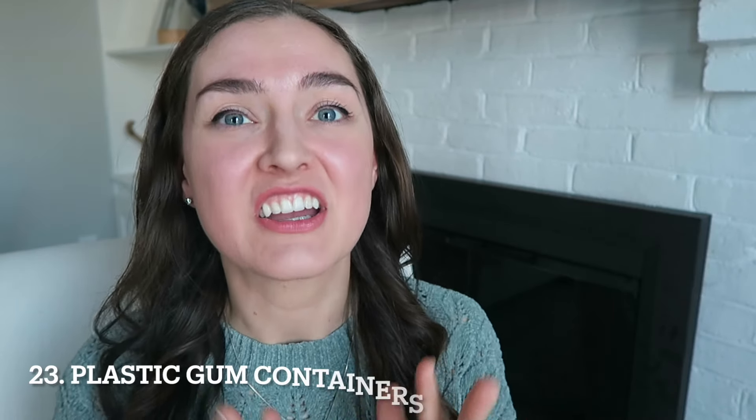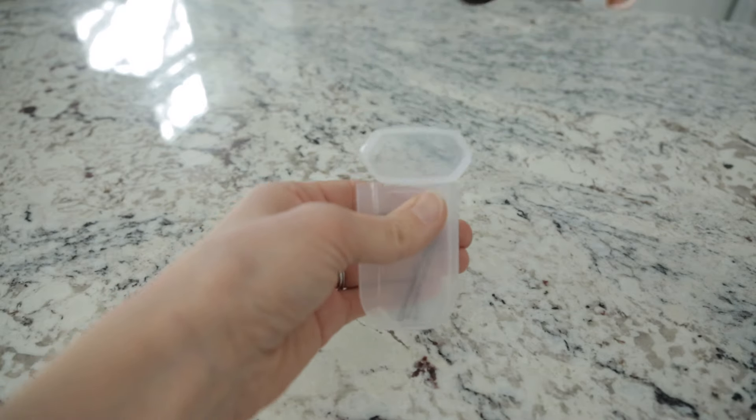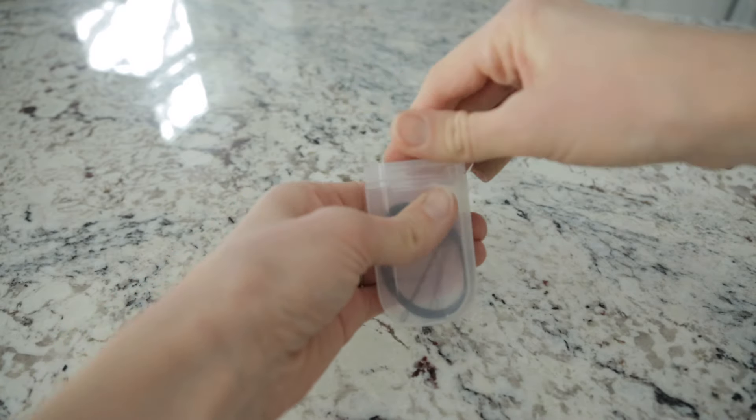And number twenty-three, plastic gum containers. Use them as a travel case for any pills you need to bring along — that way you don't have to pack that really big bottle. You can also use them to store hair ties, bobby pins, or any other small beauty and hair accessories.